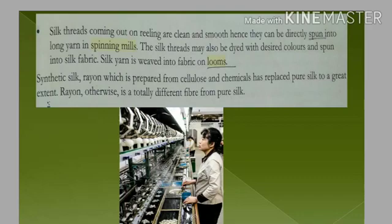The threads or filaments obtained by reeling are already smooth and clean, so they don't need additional cleaning. They are sent to the spinning mills where these yarns are further twisted and formed into yarn according to the required strength and thickness.